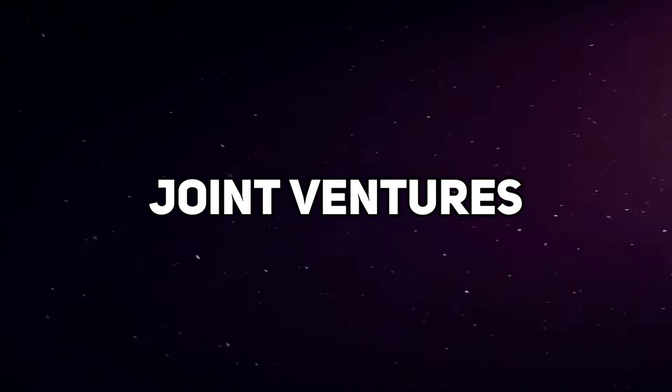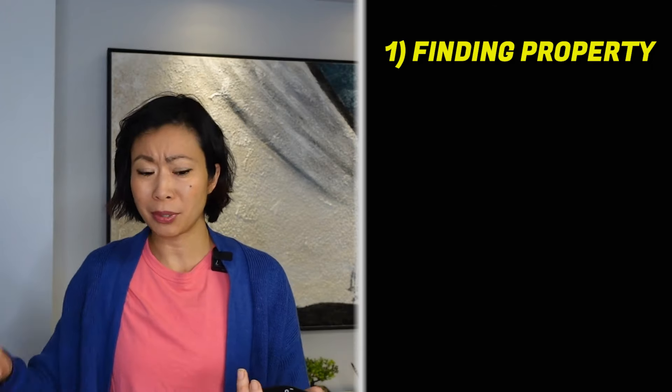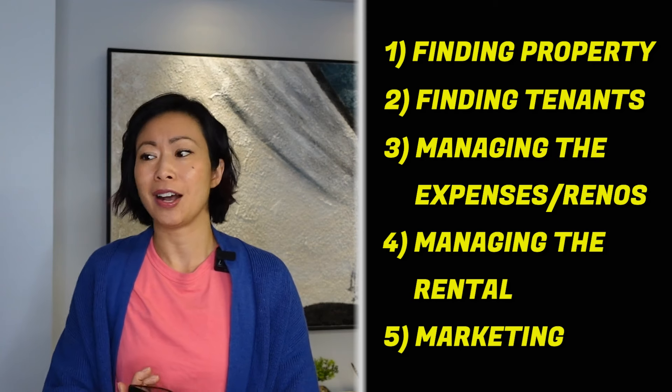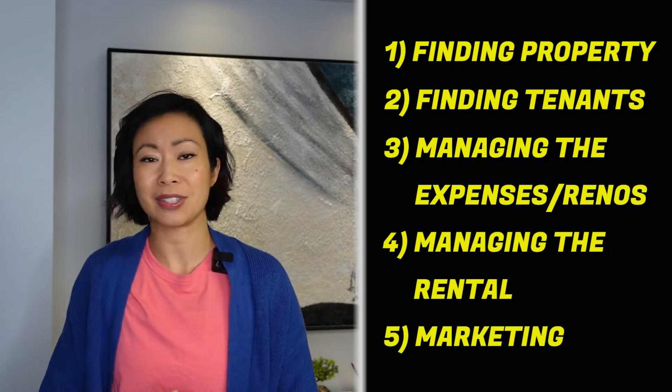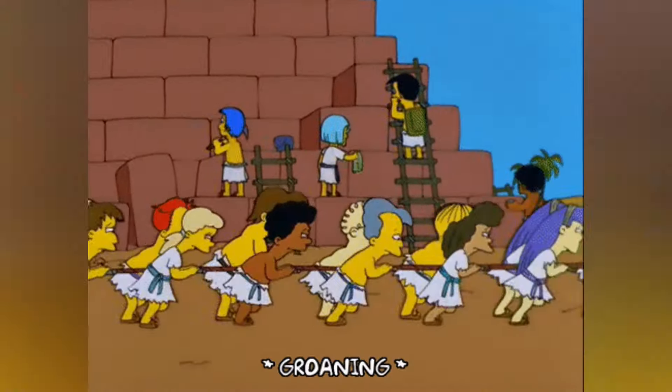The third method is joint ventures. Simply speaking, this means you partner up with someone else that can provide capital or provide the experience. In my case, I provided the majority of the experience and the other partner provided the capital. I made sure that this partner was a silent money partner, meaning they didn't get involved with choosing the property, choosing the tenant, managing the expenses, collecting the rent, or making sure it attracts the right tenant and gets marketed properly. I did all that work — it's called sweat equity.